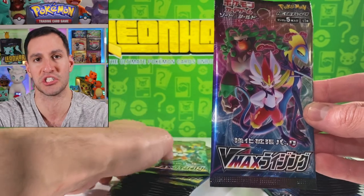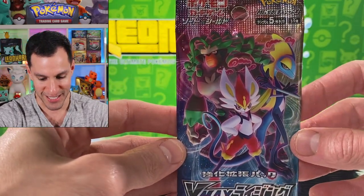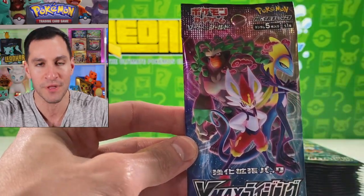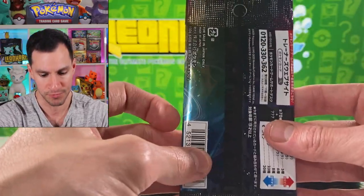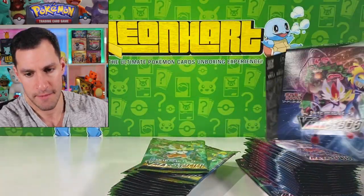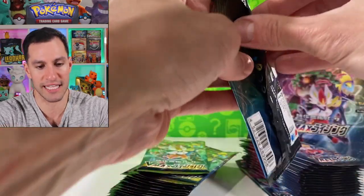Which leads us to the question of the day: which of these Pokémon is your favorite — Inteleon, Cinderace, or Rillaboom? Gotta go with hashtag Grookey gang, Rillaboom — so that's what I'm gonna comment in the comment section, but it's up to y'all to let me know.